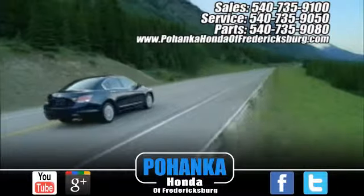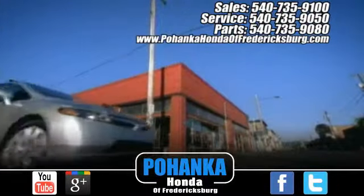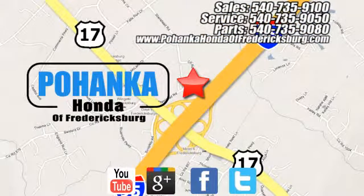Come on in today and see it for yourself. Pohanka Honda of Fredericksburg is a great place to buy a car, conveniently located at 60 South Gateway Drive in Fredericksburg.